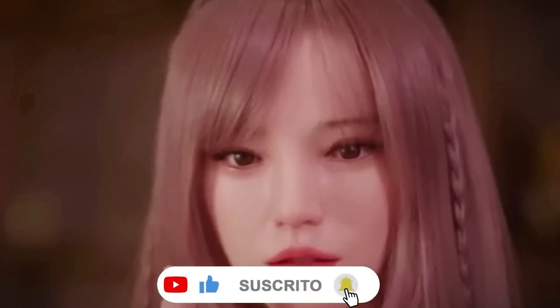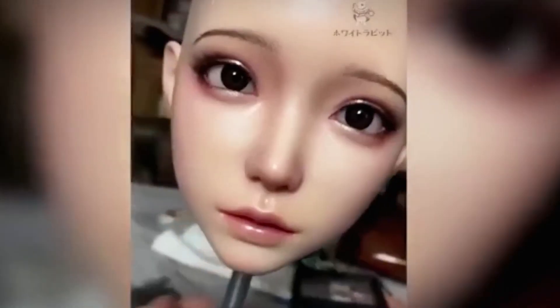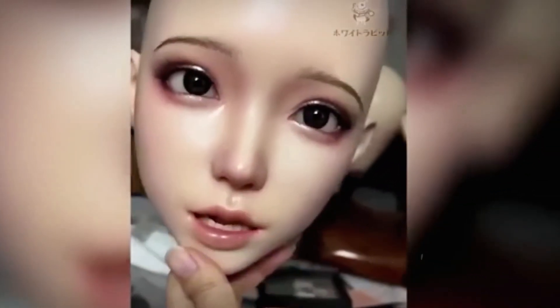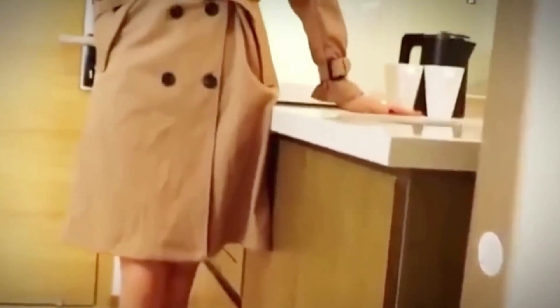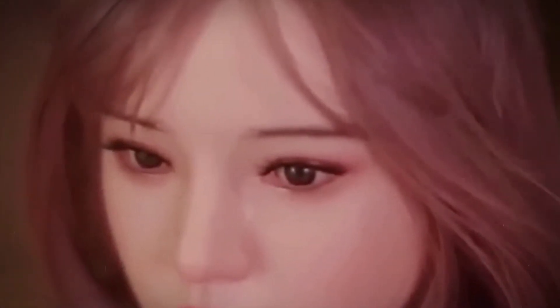They could soon be seen in classrooms, on stage, or even working side by side with humans in professional roles. From artificial skin that reacts to touch to conversational AI that mimics emotions, the future is here and it's more human than we expected. These dolls are no longer just replicas — they're a reflection of how far robotics has come and a hint at where it's heading. With metal skeletons, silicone skin, and AI brains, they walk, pose, smile, and potentially feel. The real question isn't how real they are — it's how ready we are to accept them into our world.